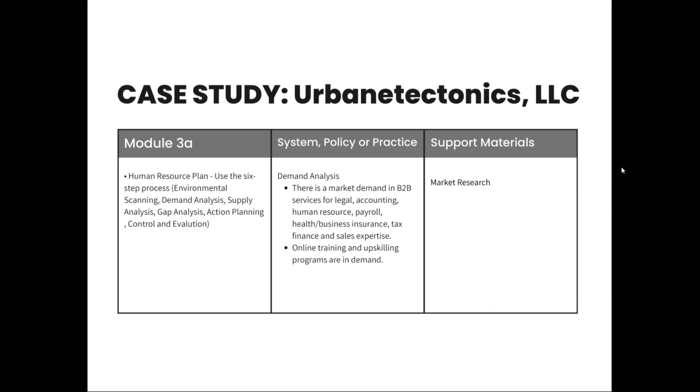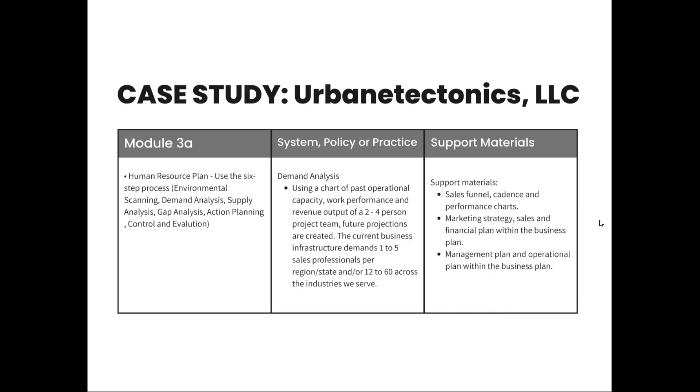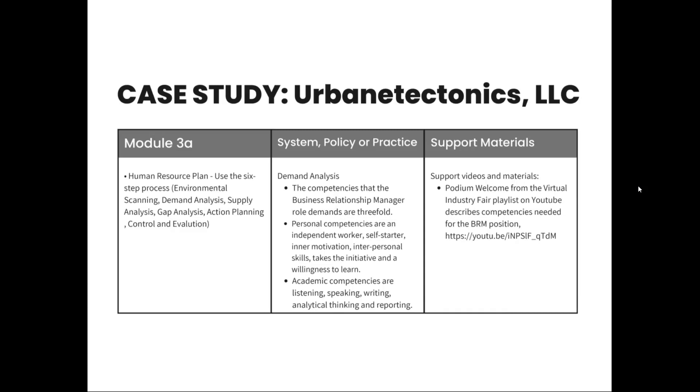What we found is a market demand in B2B services for legal accounting, human resources, payroll, health, business insurance, tax, finance, and sales expertise — that's the particular demand we are targeting right now. We base our future projections on past performance, and the current business infrastructure demands one to five sales professionals per region or state, or 12 to 60 across the industries we serve. In this particular case study, we're only looking at filling one position. Competency demands cover personal competencies and academic competencies, discussed in the YouTube video introductions in Module 2, along with explanations of competencies that would help the business relationship manager be successful in that role.